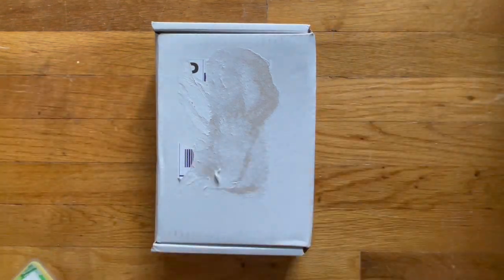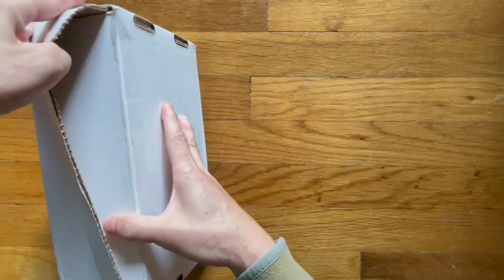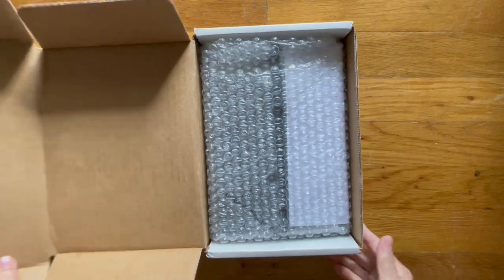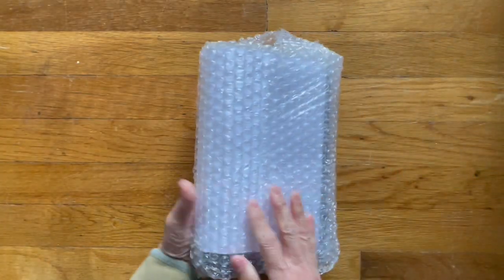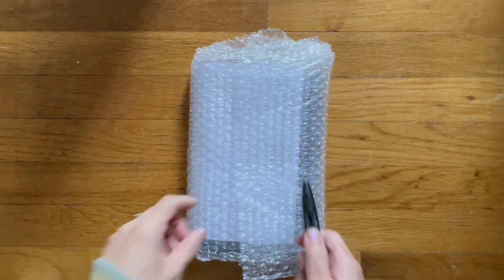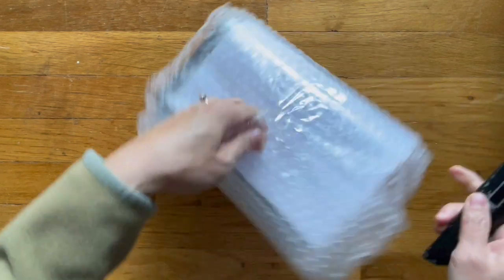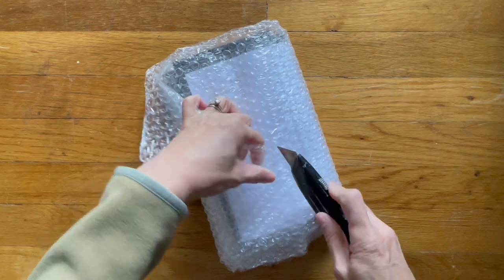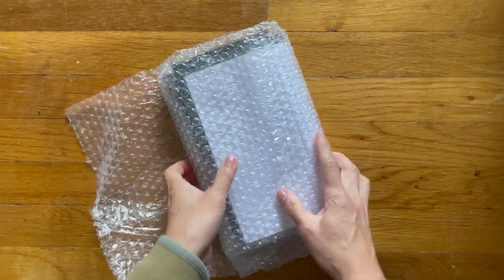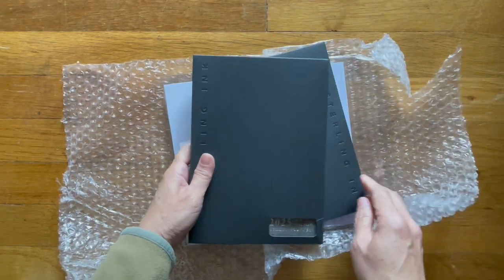So as you can tell I ripped off the shipping label off the box. Now let me just move these out of the way. This is what the inside looks like. I have my trusty box cutter. If I can get it to cut. So that looks like my invoice, so I'm going to set it aside.